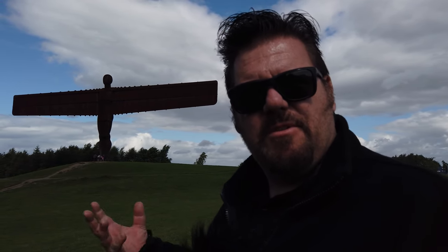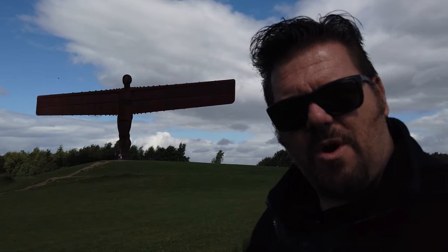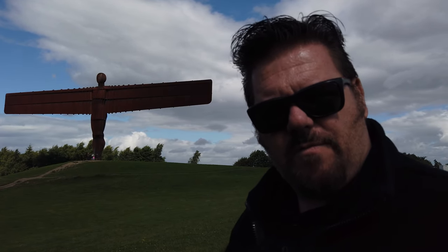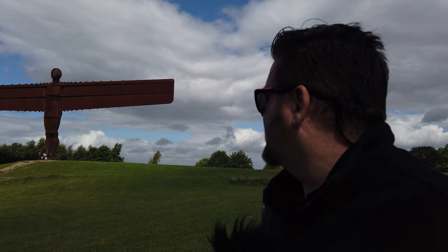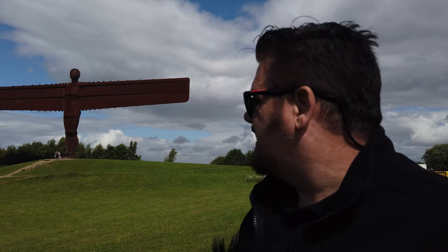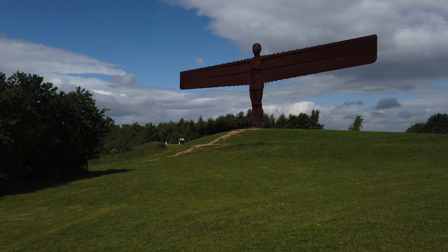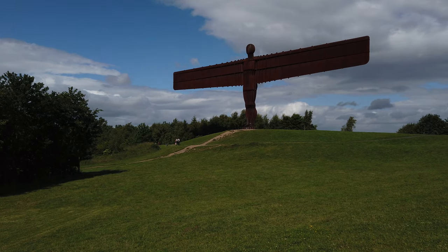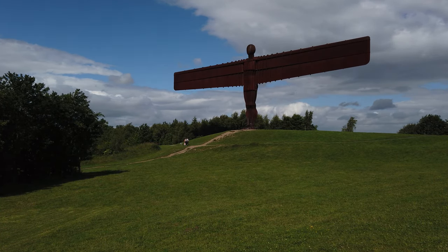It's 21 meters down as well. It represents an angel rising up from the ground, and some sort of connection to the miners — the work that used to go on in the north when they had coal miners here. It looks great as it gets bathed in the sun; it's an amazing looking thing.